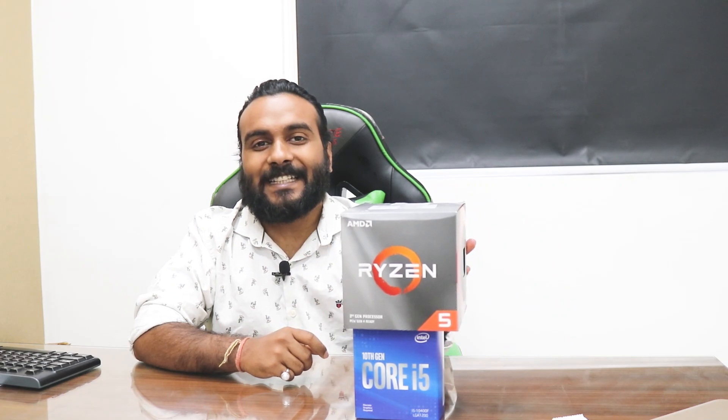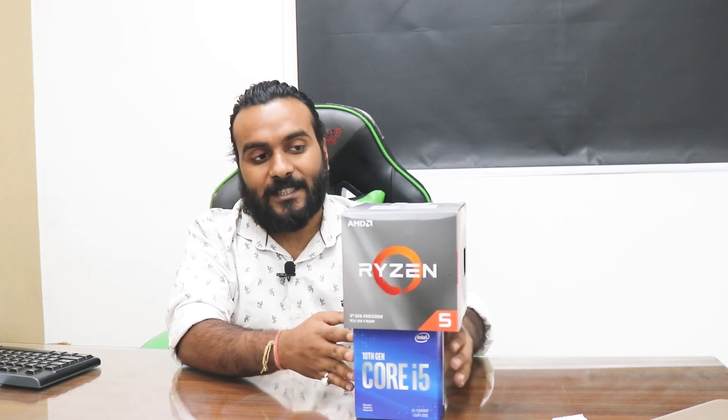Now in 2020 things have changed. The blue team has a processor with 6 core 12 thread for ₹13,900, while the red team has the Ryzen 3600 XT — also a 6 core 12 thread processor — available for ₹25,000. It has become the opposite after two years. Intel, you are doing a great job, and this is what I expected.